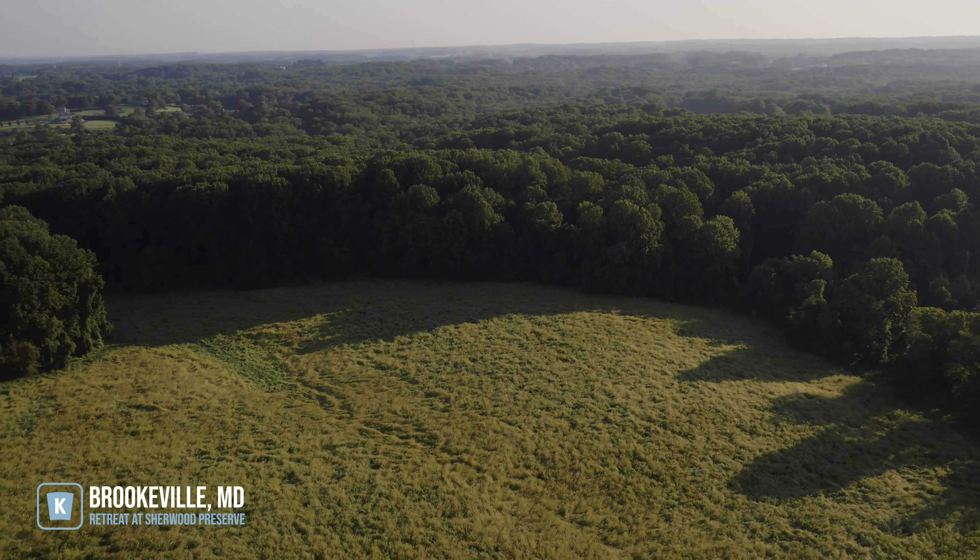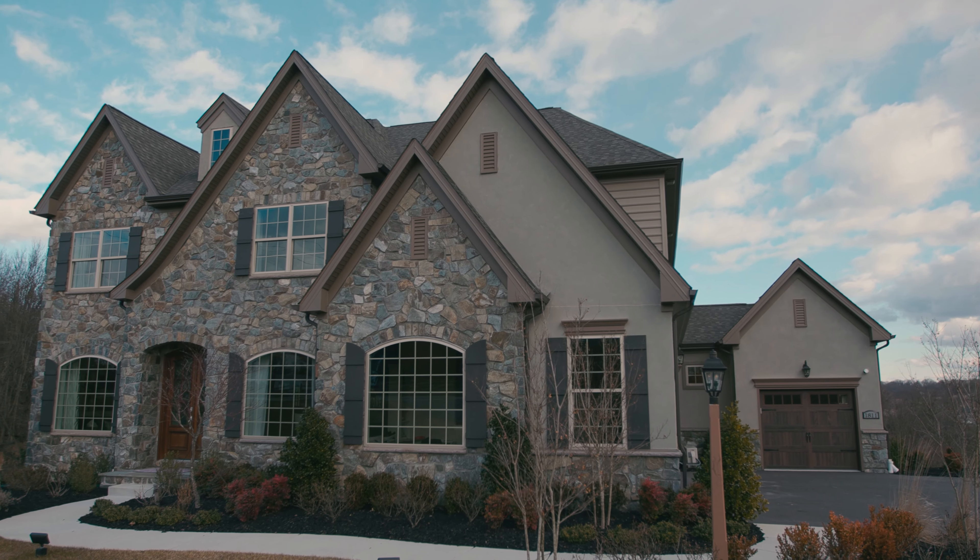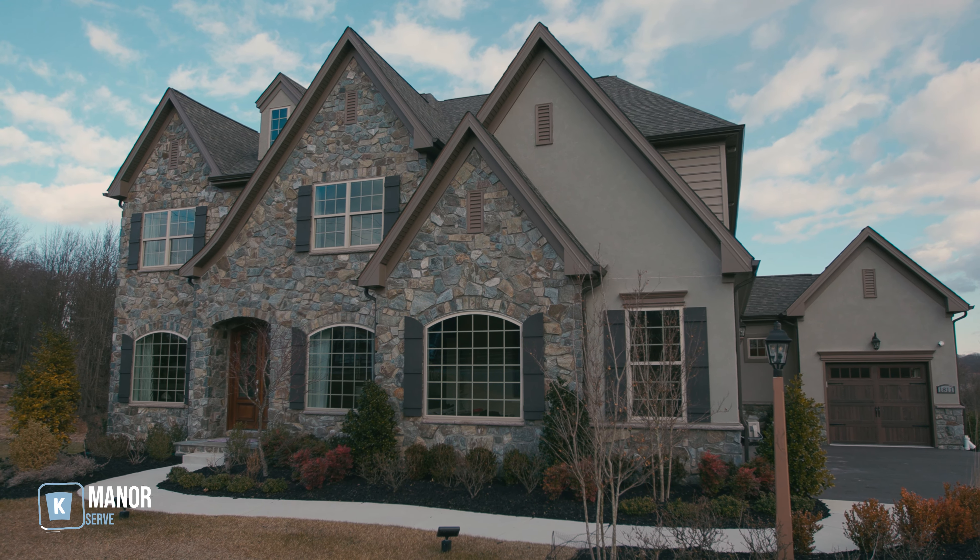We're offering eight different floor plans at the Retreat at Sherwood Preserve. Each has up to five different elevations and the sizes range from 2,800 square feet on up to over 4,100 square feet. Features include anything from soaring two-story ceilings to owner suites on the main level.